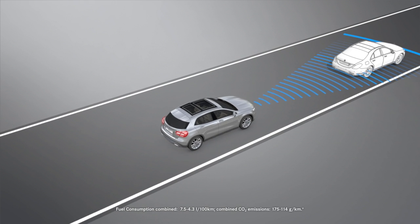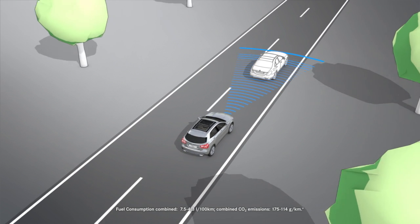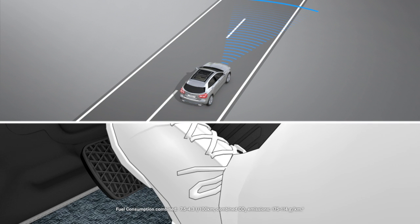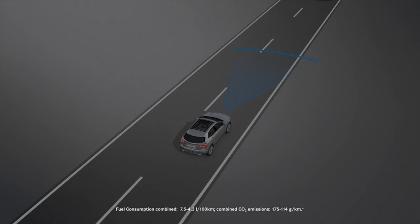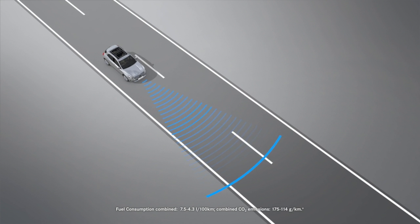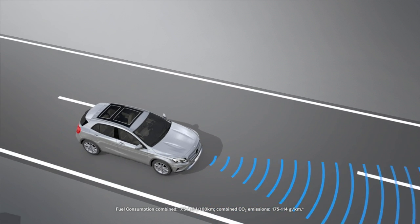Adaptive Brake Assist provides braking assistance in hazardous situations at speeds above 7 km per hour by suitably reinforcing the braking pressure specified by you. The assistance system receives help from the radar sensors in order to recognise obstacles and calculate the required braking pressure.